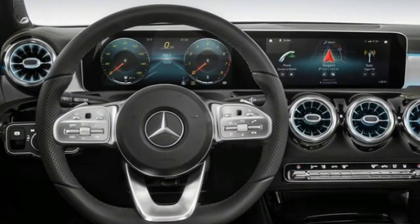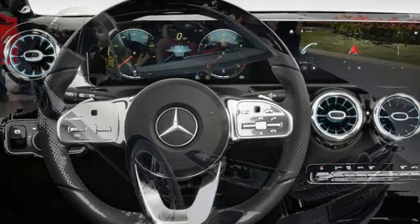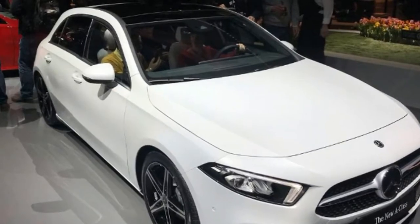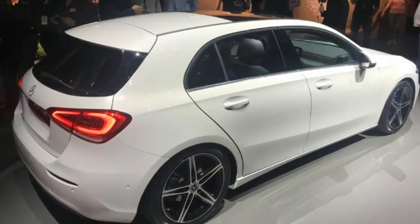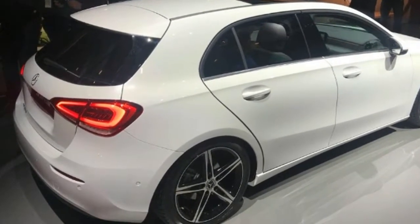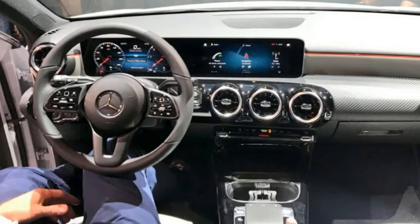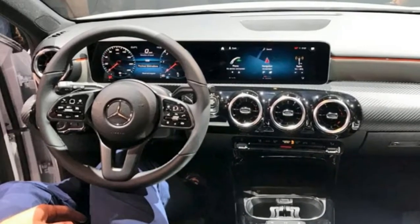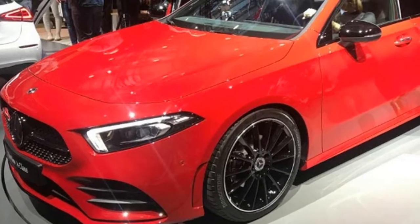Prices and specifications for the new A-Class are yet to be fully confirmed, but it will go on sale on March 5th with deliveries expected to begin in June. Of the first models to arrive, the A180d is expected to cost from around £24,000. Cheaper versions will follow later in the year, though pricing for those has not yet been announced. The new A-Class is aiming to ride the tech ticket to the top of its class.